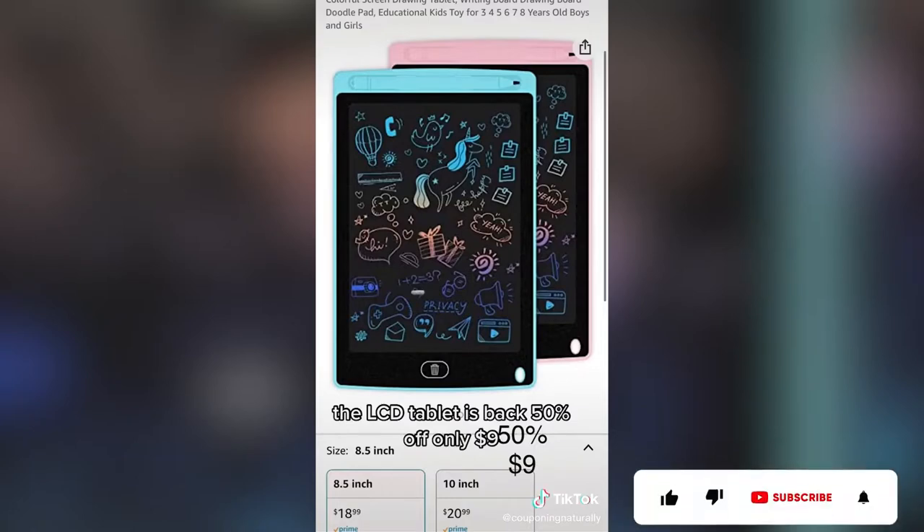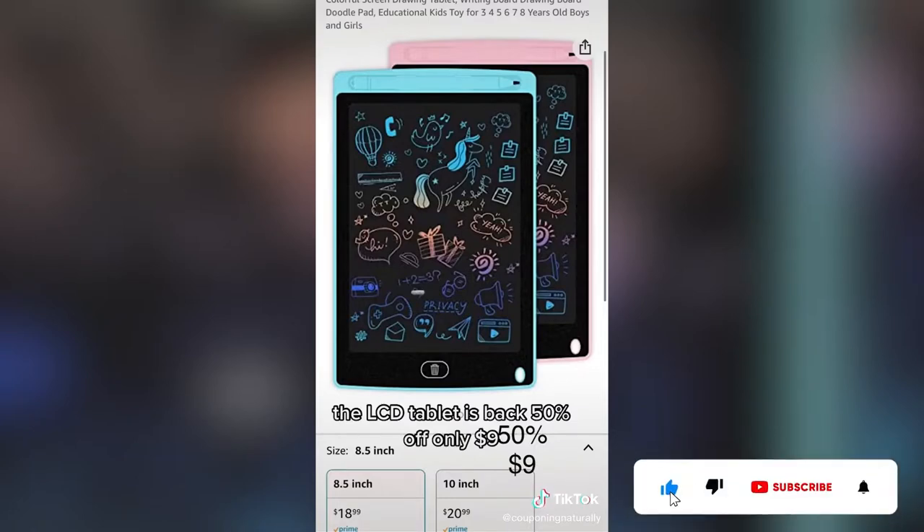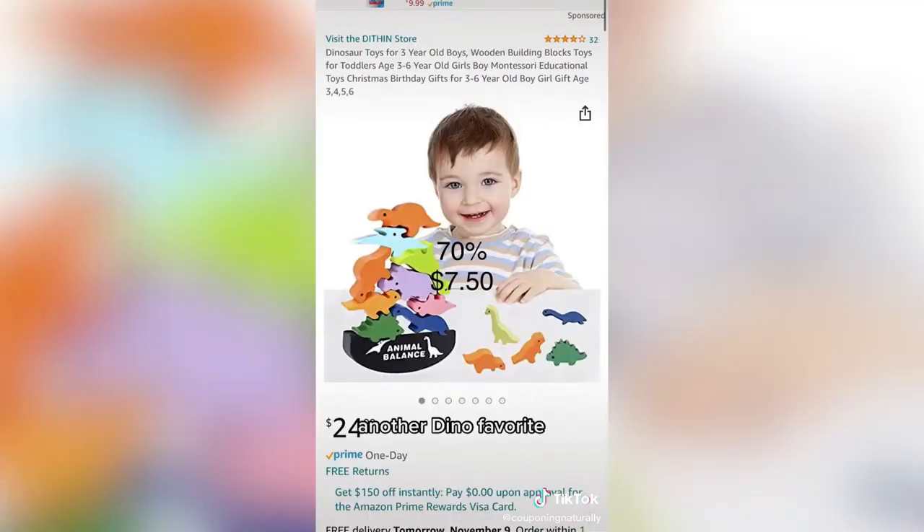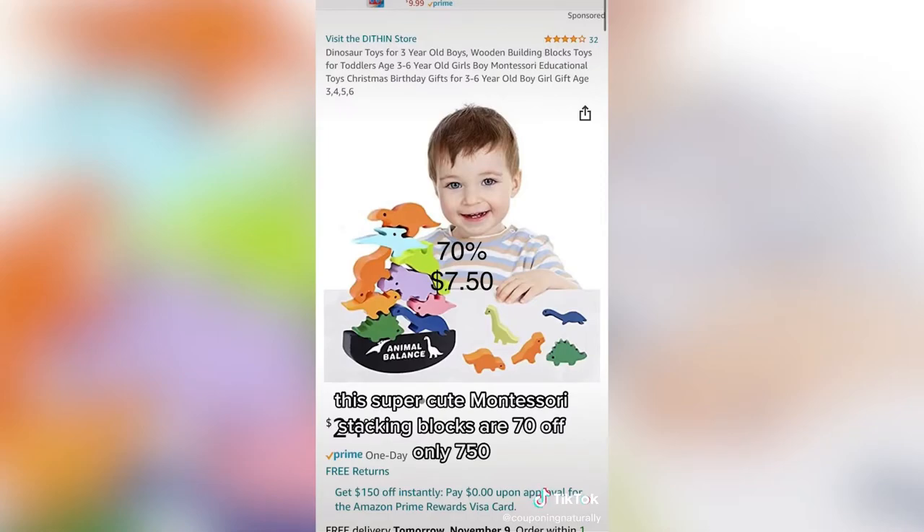The LCD tablet is back, 50% off, only $9. These dinosaur Nerf toys are 60% off, only $10 for a set of two. Another dino favorite, the super cute Montessori stacking blocks, are 70% off, only $7.50.